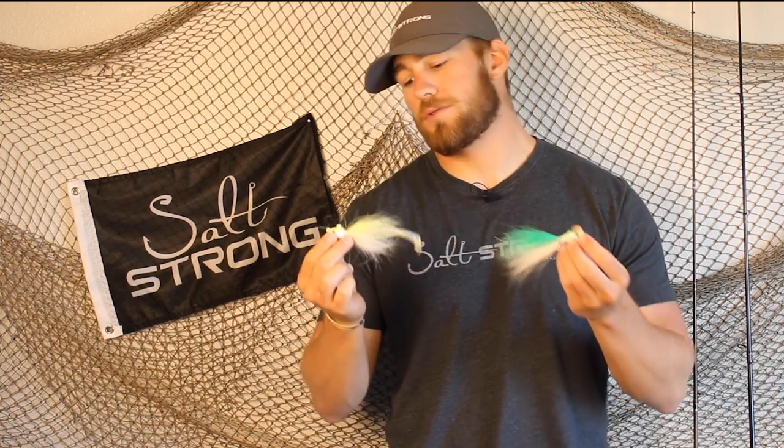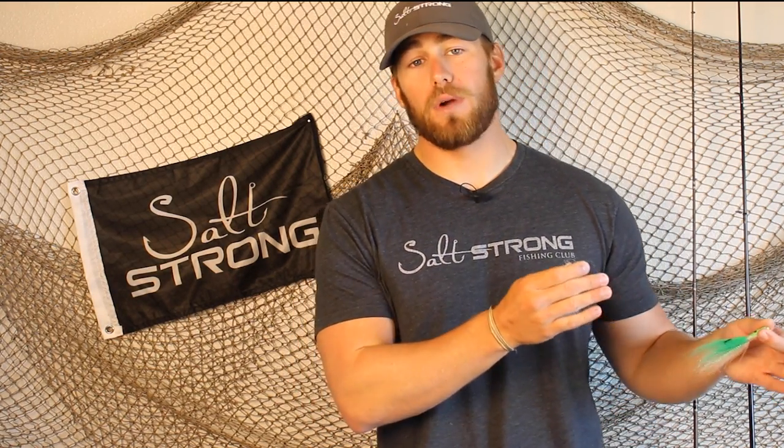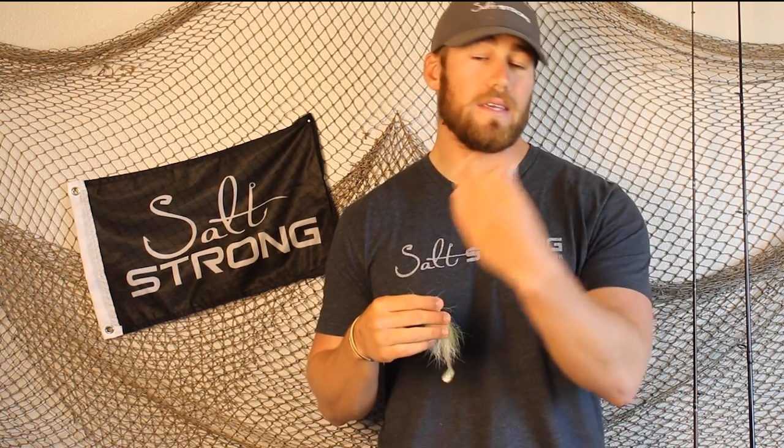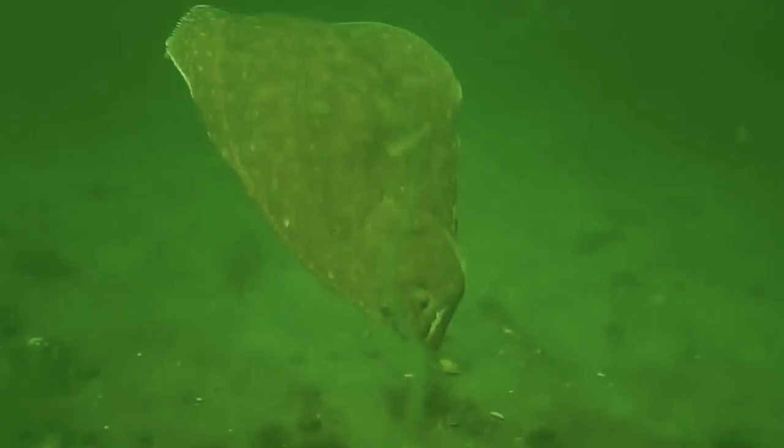Bucktails are going to be absolutely essential to have in your tackle box over the next couple of months. We're going to see a lot of flounder leaving the inshore estuaries, exiting out through the inlets, going out to the beaches and offshore areas to spawn in the wintertime. That big fall flounder run occurs, and all of them have to bottleneck out through the jetties — and this is one of the best baits to use to get onto a lot of flounder.